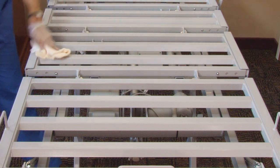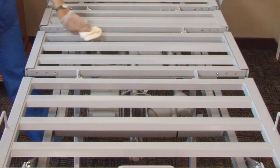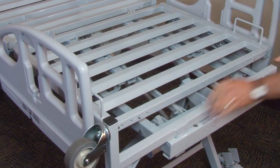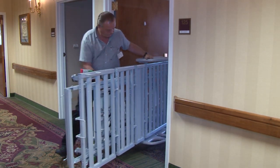The robust slats also provide ease of cleaning, ventilation and superior strength. An optional bed carrier facilitates easy under-bed service and bed passage on its side through narrow doorways.